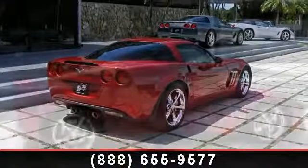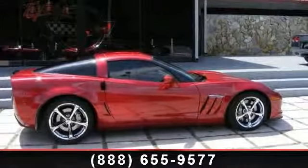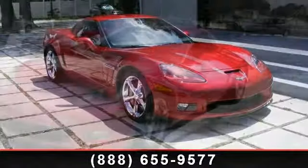Passenger Airbag Sensor, Cruise Control, Power Outlet, Mirror Memory, Climate Control, and Targa Roof. Don't let this vehicle get away — call or click to schedule a test drive today.